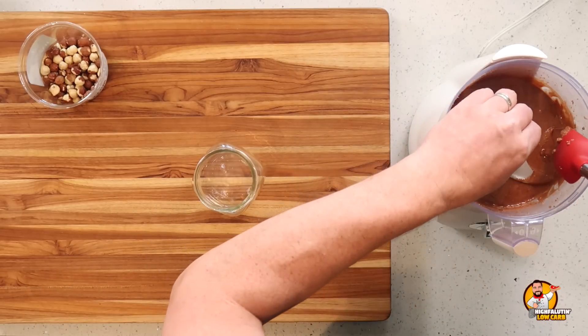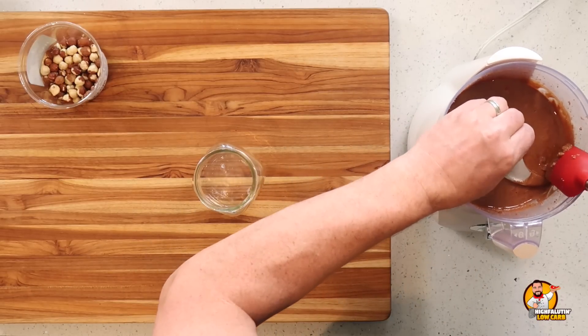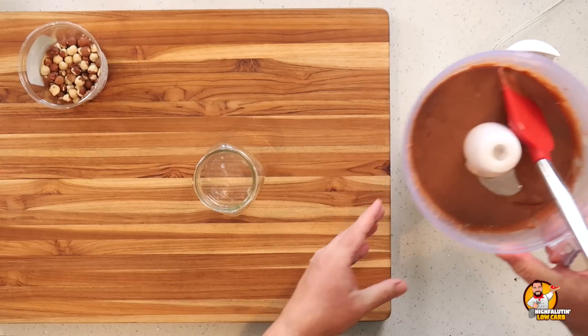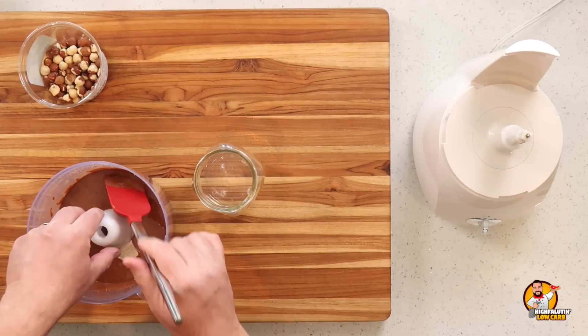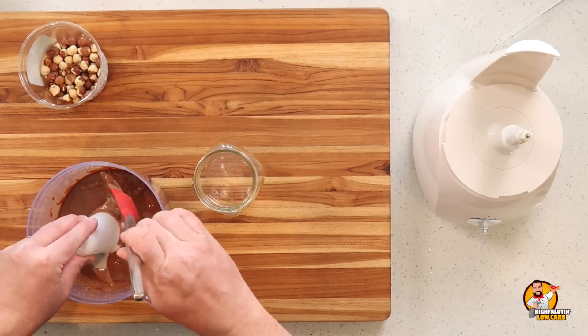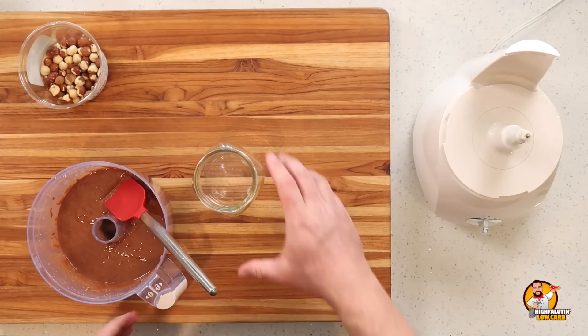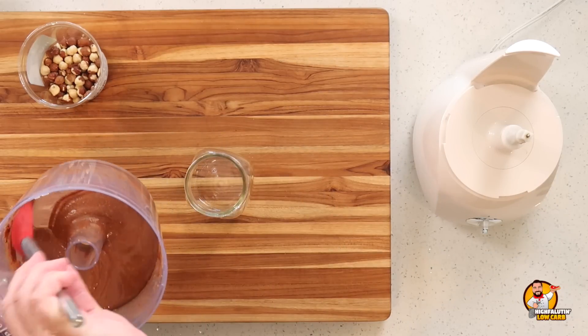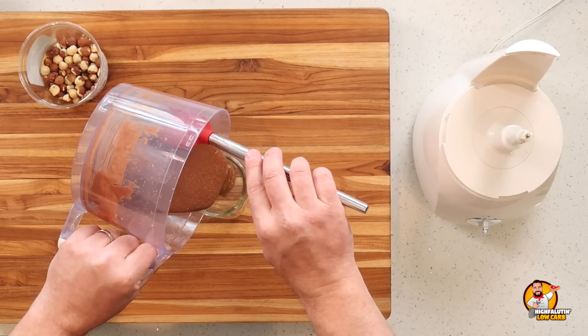That is nice and smooth. I'm going to pour this off into a little jar — carefully, because hazelnuts are not cheap, at least not around here. I'll set this aside, clean up, and get started on our second recipe.